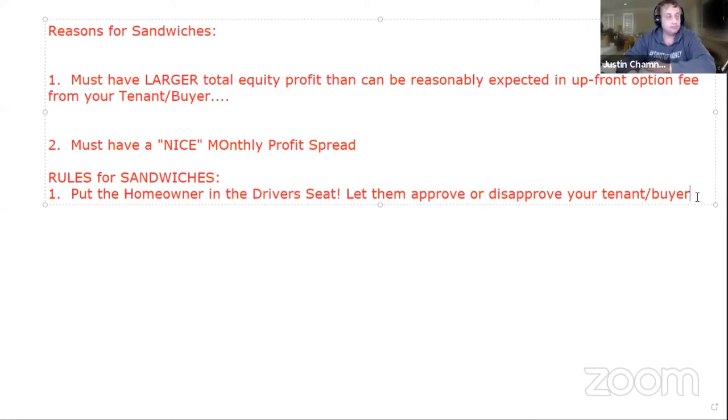We're doing a sandwich, not an assignment, but the same principle applies. Work with the homeowner like a cooperative sandwich — make sure he's okay with what's going on and knows what's happening.